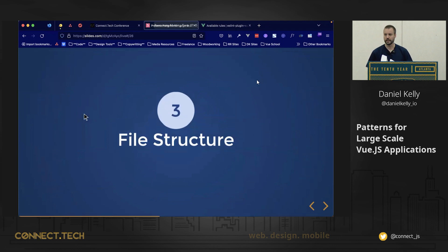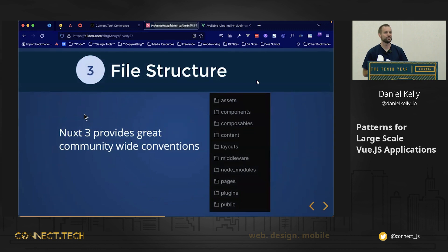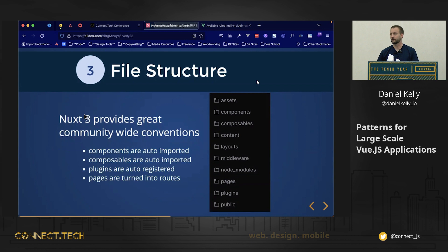Let's take a look at a good file structure for a predictable app. As you might expect, I'm coming back to Nuxt, because this is a community-wide convention. Not only do we get these conventions, but we have components that are auto-imported, composables that are auto-imported, plugins that are automatically registered just on the existence of the file, and pages that are turned into routes. No more fussing with setting up Vue Router manually — just based on the existence of the file, your routes are auto-generated for you.